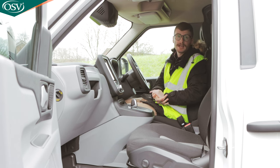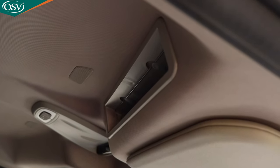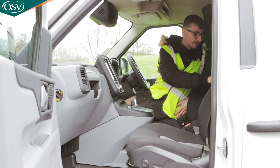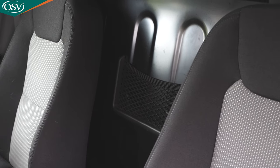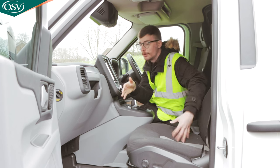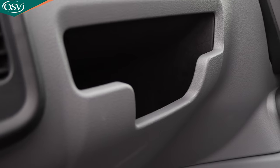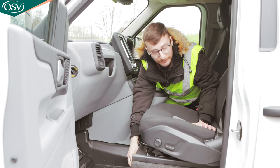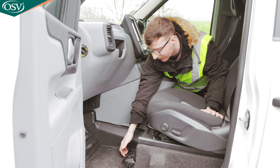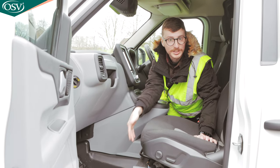Behind the cup holders there's another cavernous storage area with a couple of USB ports and a 12-volt socket for charging a phone or laptop. Above the driver's seat there's a nice area for glasses, sunglasses, or magazines. Between the driver and passenger seat there's a bit of netting for holding items. On the passenger side, where a glove box would typically be, there's a cavernous space. And just below the passenger seat there's a secret storage area that goes back really far — handy for hiding snacks from colleagues.